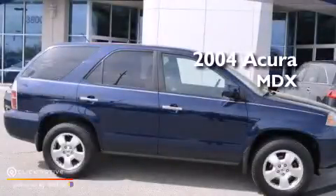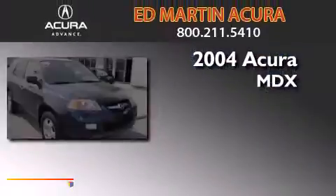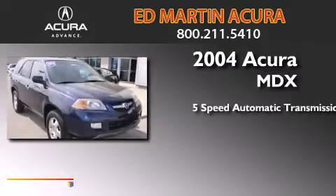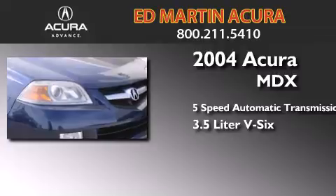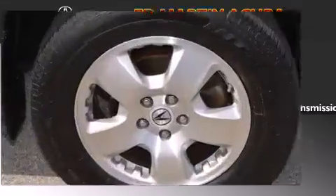This is a 2004 Acura MDX. This crossover has a five-speed automatic transmission, a 3.5-liter V6, and the added safety and control of four-wheel drive.